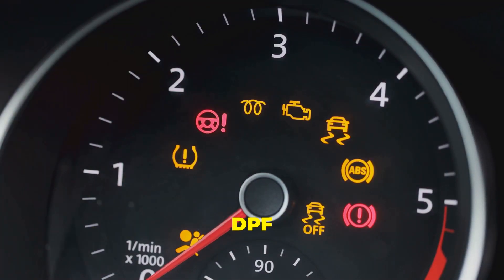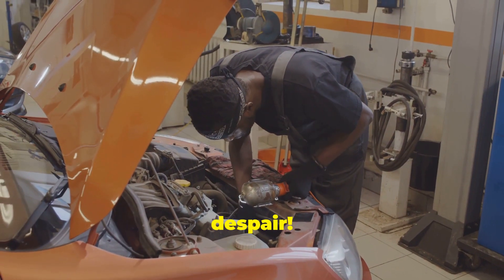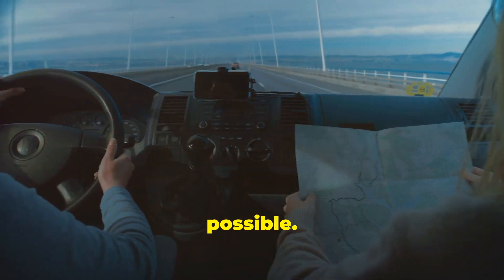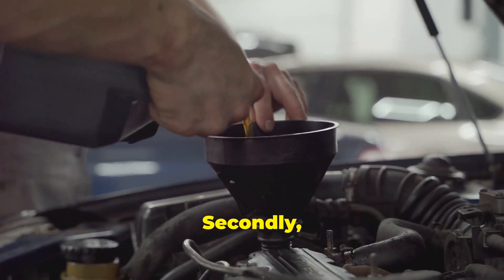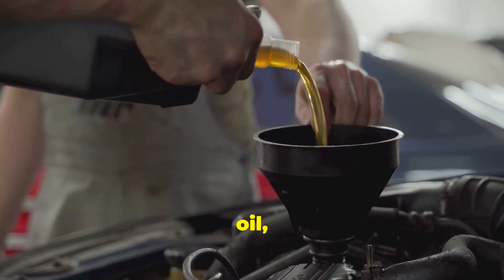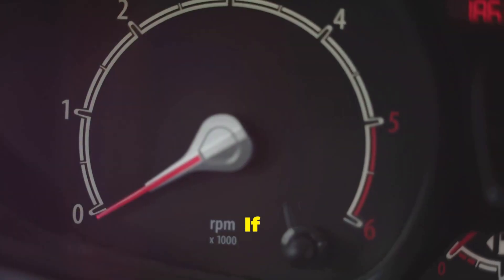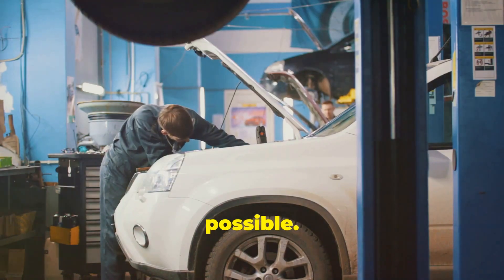There are things you can do to help your DPF live a long and healthy life. First, avoid short trips where possible — passive regeneration needs a good run to do its thing. Secondly, use the correct engine oil: modern diesel engines require low-ash oil, which helps to reduce the amount of soot produced in the first place. Finally, keep an eye out for any warning lights on your dashboard. If that DPF warning light starts flashing, don't ignore it — get your car checked out by a mechanic as soon as possible.